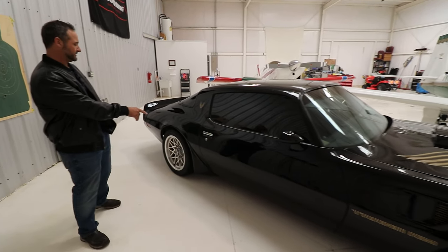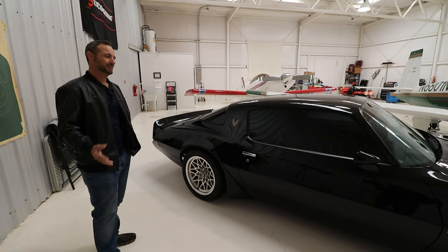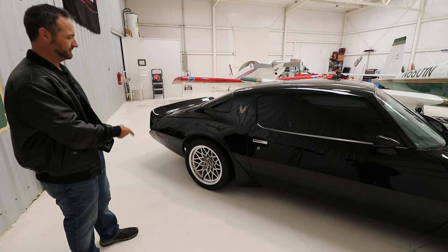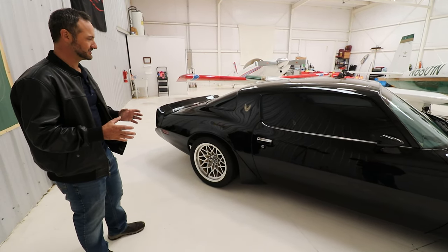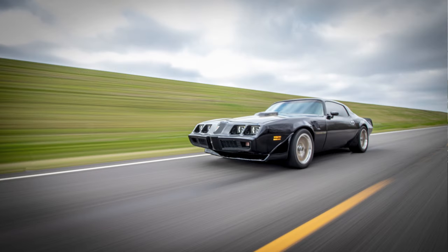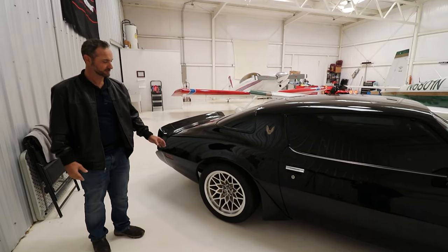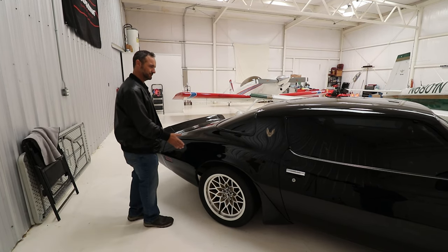It is a factory four-wheel disc car, which is a WS6 package — though they didn't call it the WS6 package in '81, they had kind of phased that out — but it retains all the same sway bars, the Positraction carrier, four-wheel disc brakes, and the suspension. The car has been lowered a little bit just to give it a more aggressive stance and better handling. And I am going to put a little wider tire on it — we're going to try to space that wheel out just a little bit more.